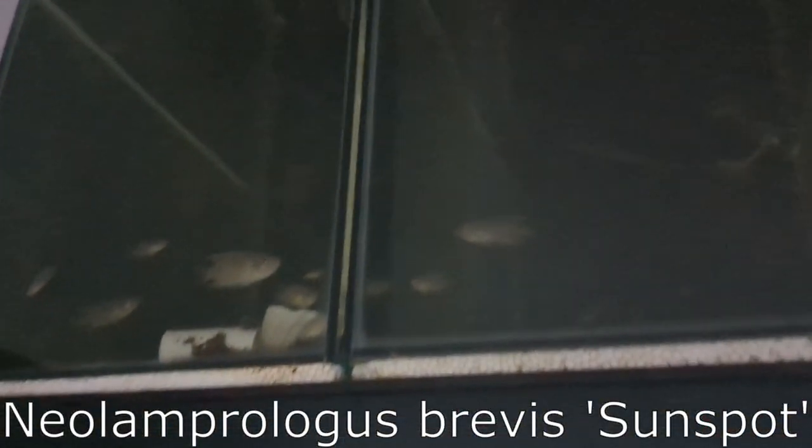So they're at a sellable size now. Neolamprologus Brevis — again, these tanks, the lights don't work. Cheap eBay lights — you get what you pay for, I suppose. The breeding trio are on this side, and I've got three larger adults in this aquarium here.